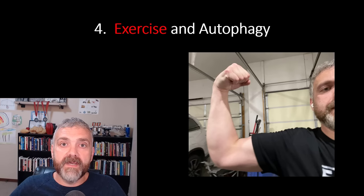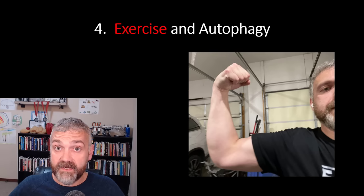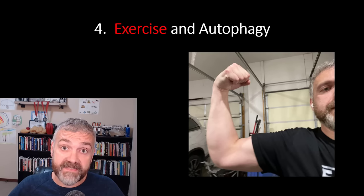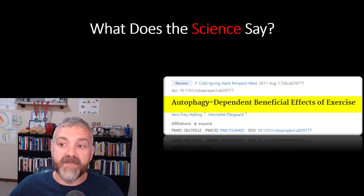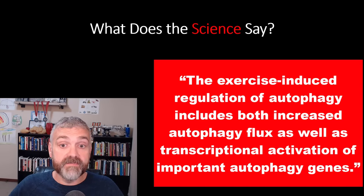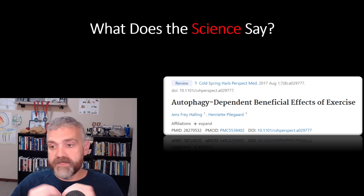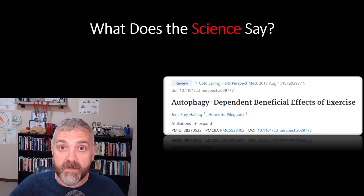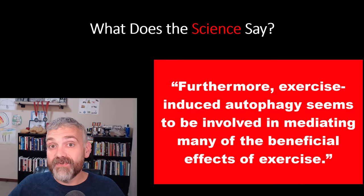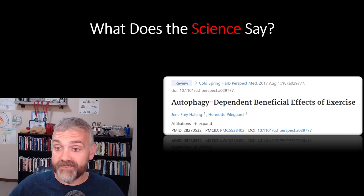Number four: exercise and autophagy. Exercise is another great way to stimulate autophagy — some research shows that exercise stimulates more autophagy than fasting does. I think they stimulate different types of autophagy, but why not do both and double your chances? From the study 'Autophagy-dependent beneficial effects of exercise': 'The exercise-induced regulation of autophagy includes both increased autophagy flux as well as transcriptional activation of important autophagy genes.' Furthermore, 'exercise-induced autophagy seems to be involved in mediating many of the beneficial effects of exercise.' So it looks like autophagy plays a major role in the health benefits that come from exercise.